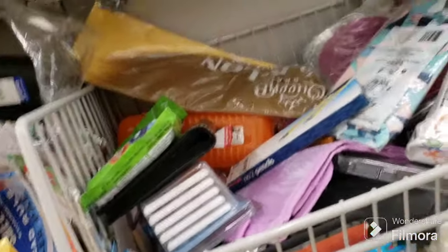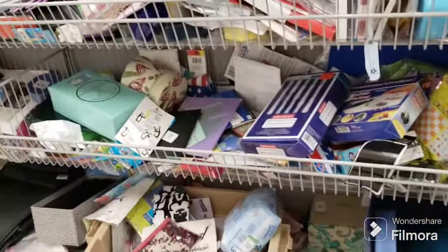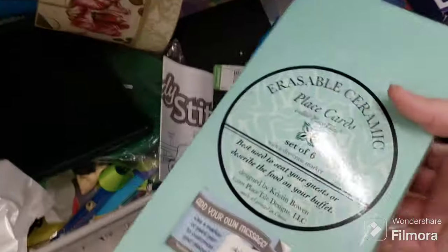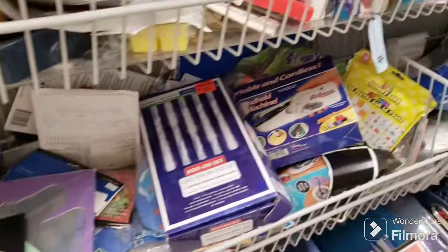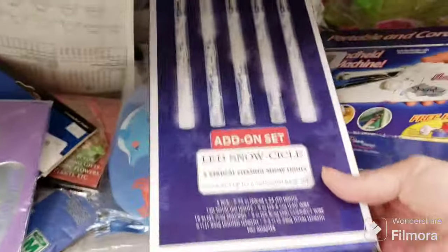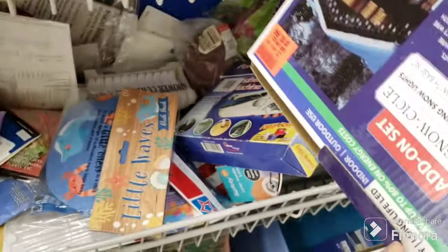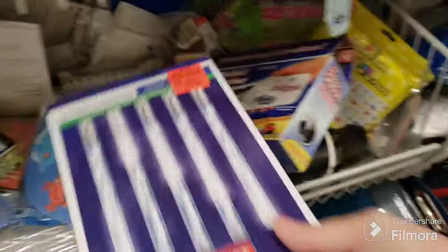I wonder if the batteries work on that one — let's check. I'll actually check later and just put it in the cart, no big deal. Erasable ceramic place cards — those are cool, $5.09 for those. Six in there — don't need them that much. A handheld sewing machine — remember those? LED icicles — neat, but you only get five icicles and there's only one box here. Didn't see a price.